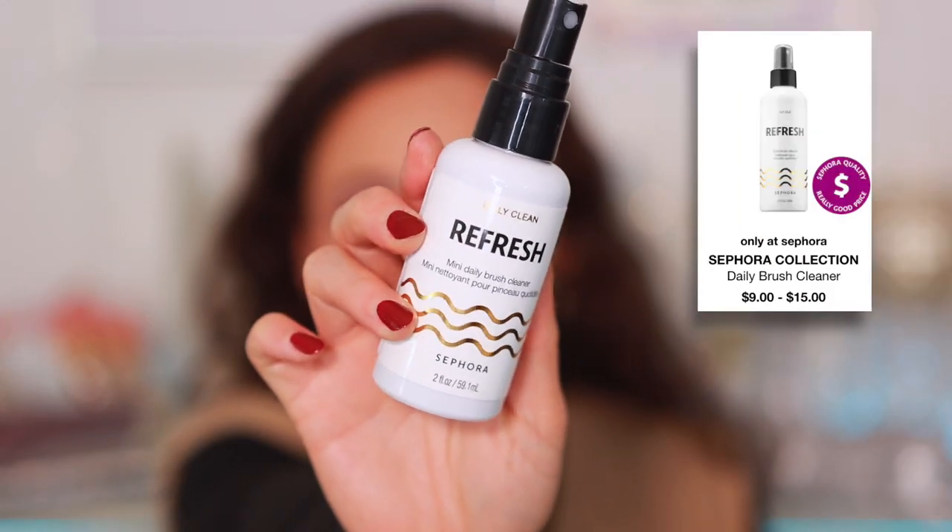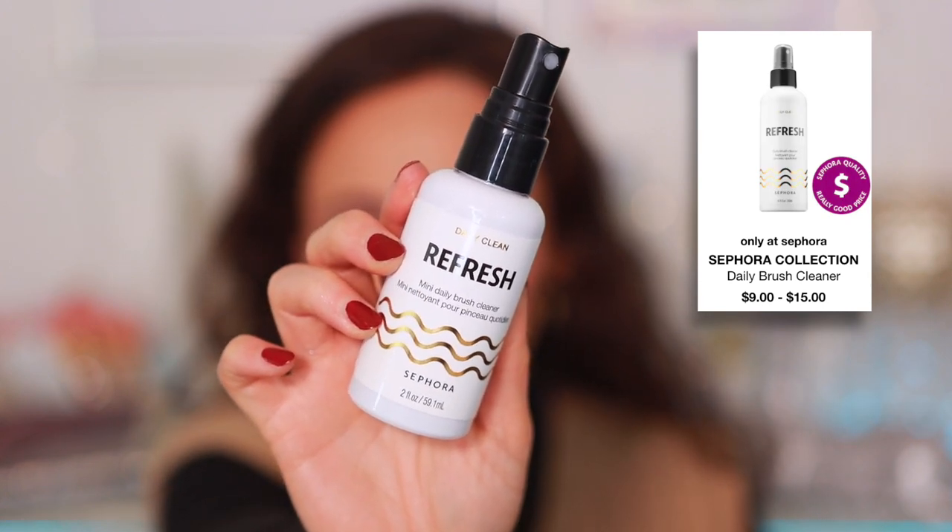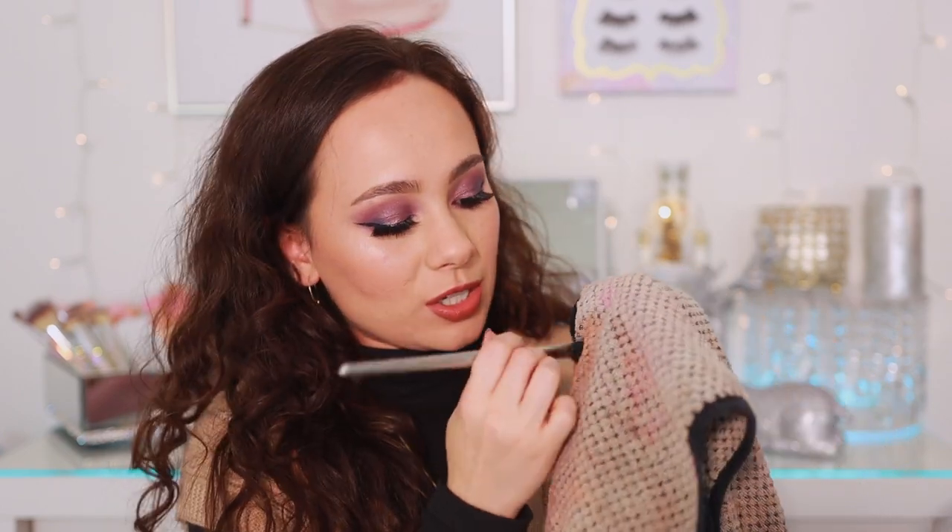Patti Alonzo got me to buy this — I just picked it up at checkout. This is from the Sephora Collection, so it's pretty affordable. This is the Refresh Mini Daily Brush Cleanser. I happened to run low on the e.l.f. Cosmetics ones I was using, and I saw this at checkout and remembered Patti talked about it. It's a spot cleaner — you don't want to use this to deep cleanse your brushes, but if you're in between uses, you can spot clean to get the initial color off. I recommend washing your brushes with a deep clean once a month — I recommend it; I personally don't always abide by that.